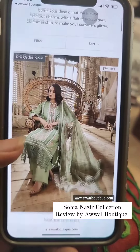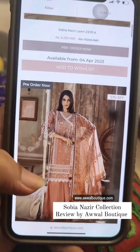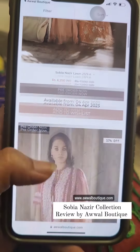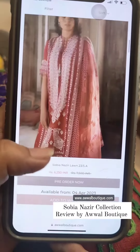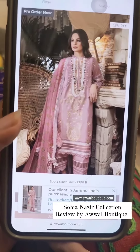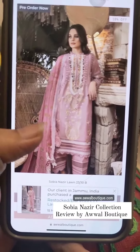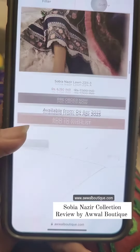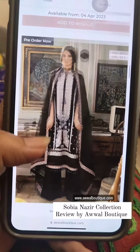Sobia Nazir luxury lawn comes in the stylish lawn category and stylish formals category, and it is launched in a lot of fabrics which you can read in detail on our website. I'm just going to talk about the make and style of Sobia Nazir as we see each year.